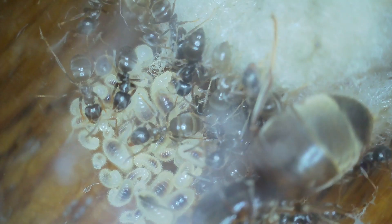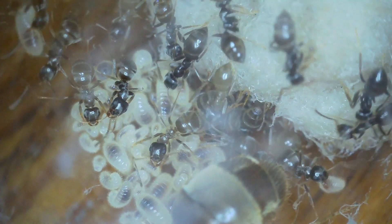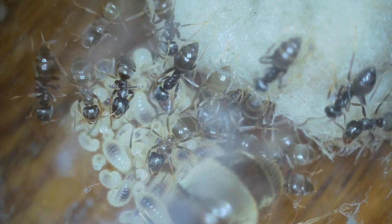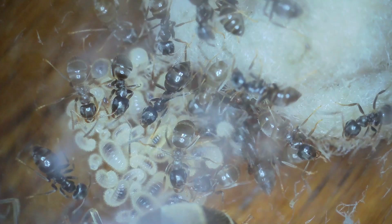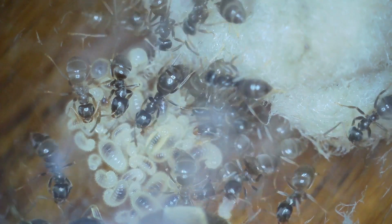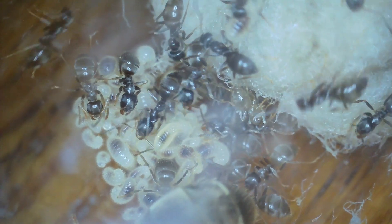The larvae pile in proportion to the number of workers you've got is very often equal, so you're about to double your worker size once all these larvae turn to pupa. There would have been no eggs and no pupa going through hibernation — you should only have larvae.